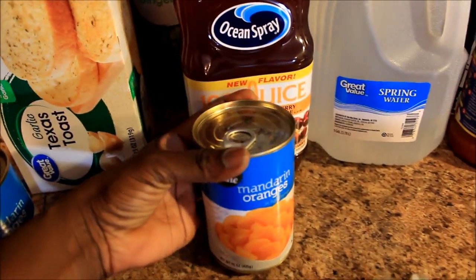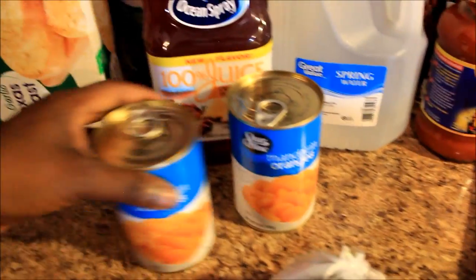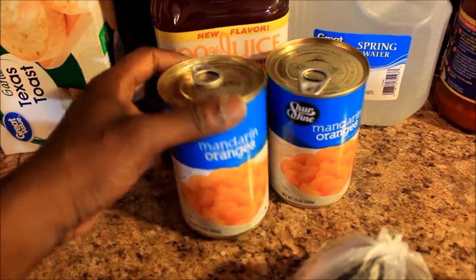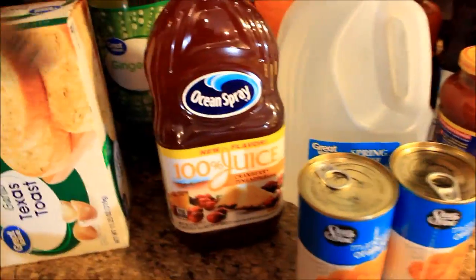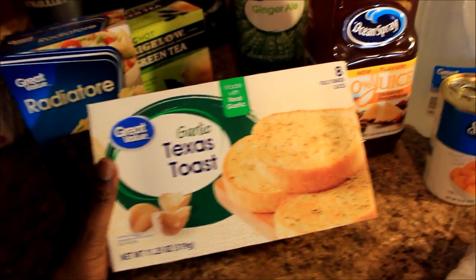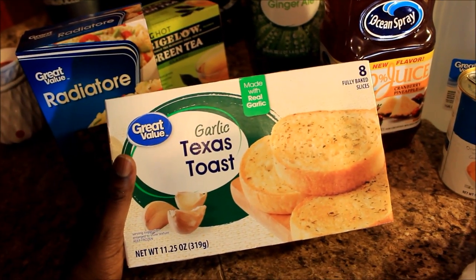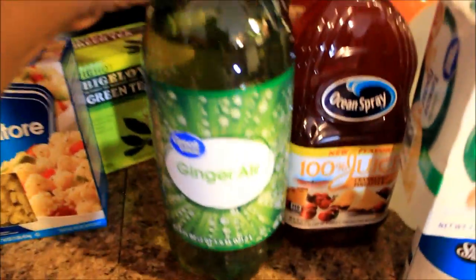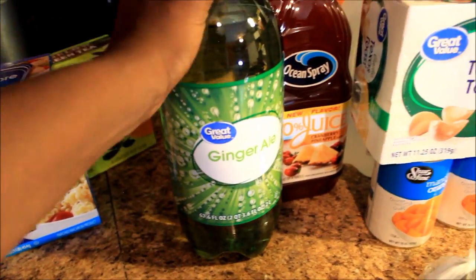And over here I have some mandarin oranges — my husband likes these. I got them for him in the can. He likes to put them in the refrigerator and they're good and cold for a little snack. And some garlic Texas toast to go with the pasta I'm going to be making. And I got some Great Value ginger ale — that's the Walmart brand.